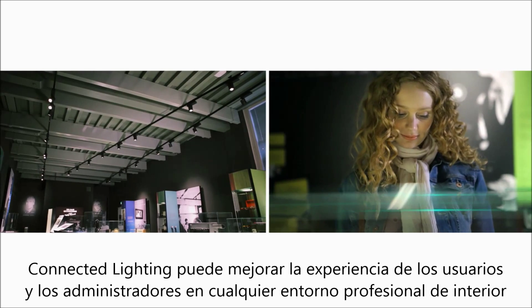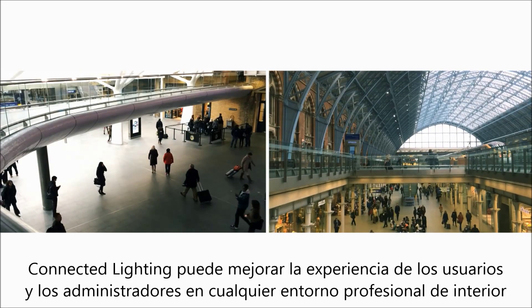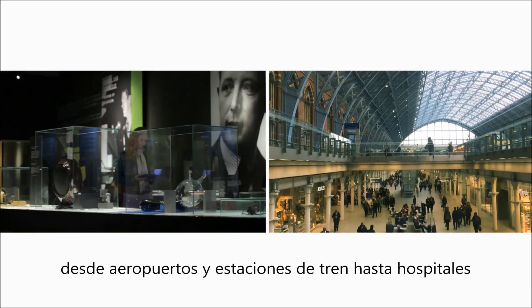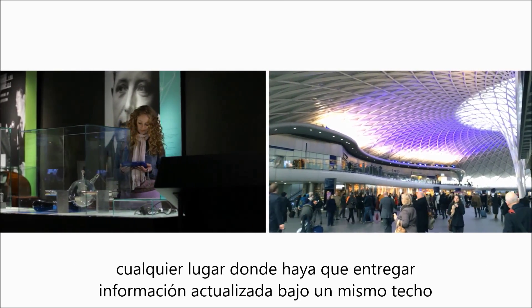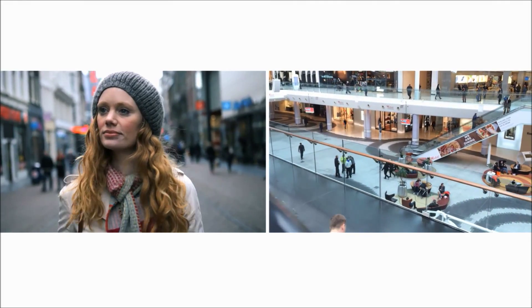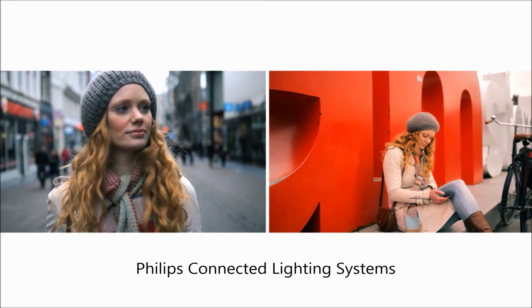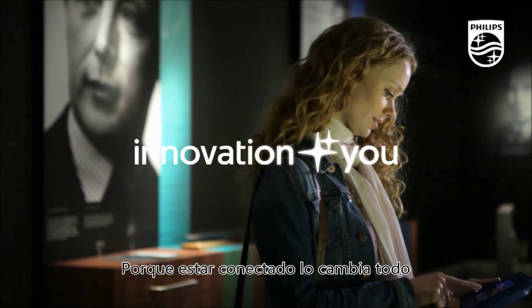Connected lighting can also enhance the experience of users and managers in any professional indoor environment — from airports to train stations and hospitals — anywhere there's a need to deliver up-to-the-minute targeted information under one roof. Philips Connected Lighting Systems: because being connected changes everything.